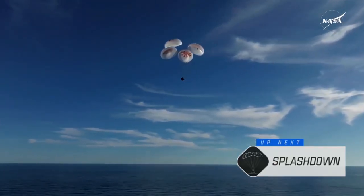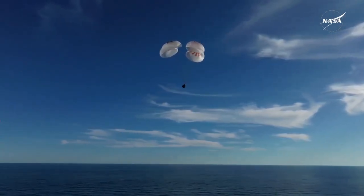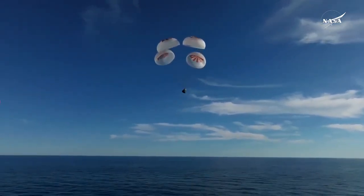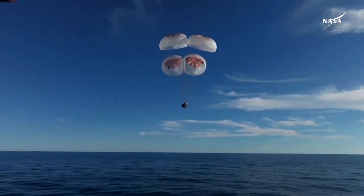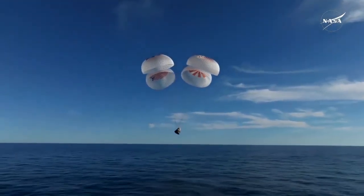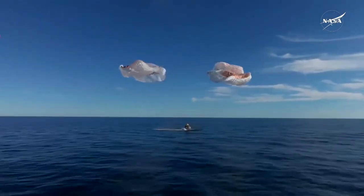As you can see there on your screen, continuing to monitor progress of the Dragon spacecraft. We're going to stand by for splashdown, located in the Gulf of America off the coast of Tallahassee, Florida. And splashdown — Crew Nine back on Earth.